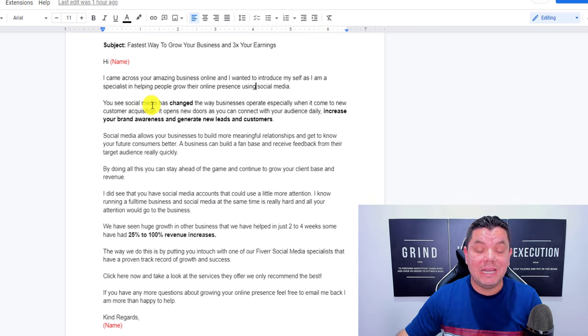Before you jump off, if you want this script, go down to the comments right now and say 'Alan, please give us access to this script.' If enough people want it, I'll pin it to the top comment and put it in the description as well.